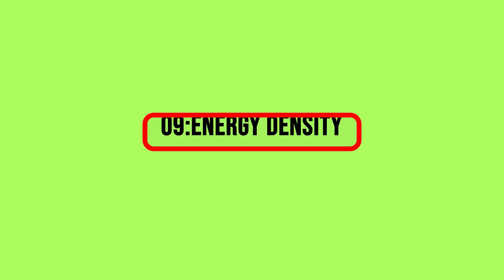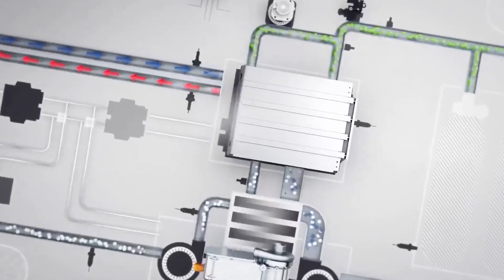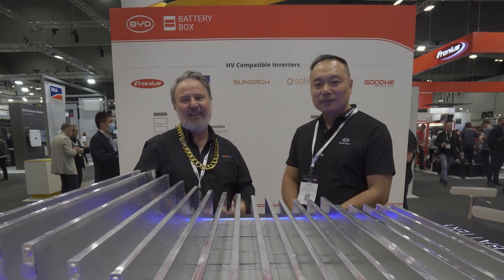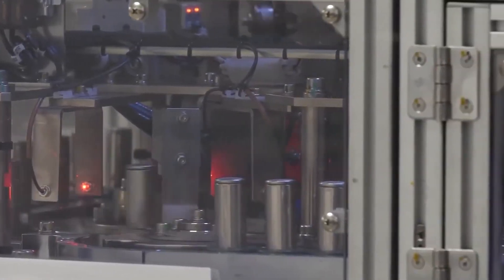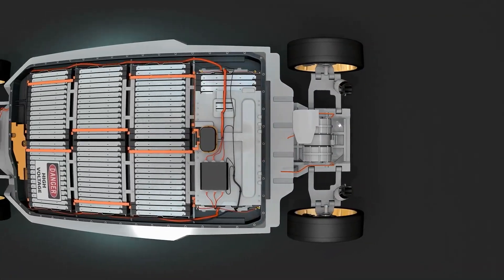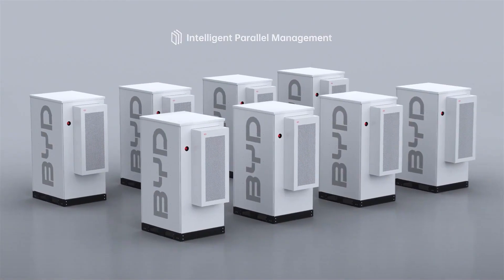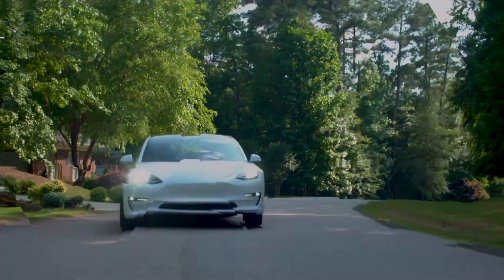9. Energy Density. While specific details on energy density remain proprietary, there are promising indications that BYD's Blade Battery may surpass industry standards in this crucial aspect. Higher energy density translates to a more extended range and improved overall performance for electric vehicles. If BYD can deliver on this front, it could tip the scales in their favor, offering consumers a compelling reason to choose the Blade Battery over competitors. Energy density is a critical factor in determining the efficiency and practicality of electric vehicles, and BYD's potential improvements in this area could mark a significant milestone in their quest for electric vehicle dominance.